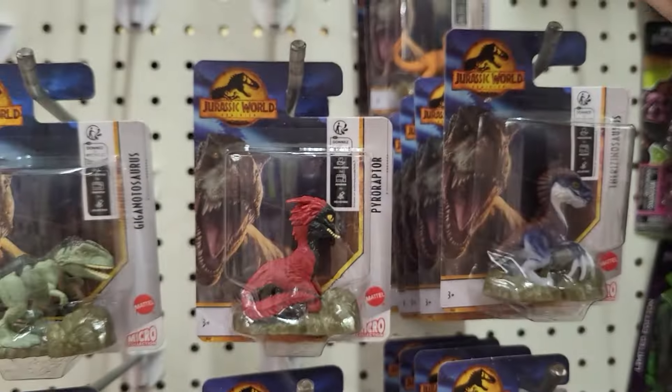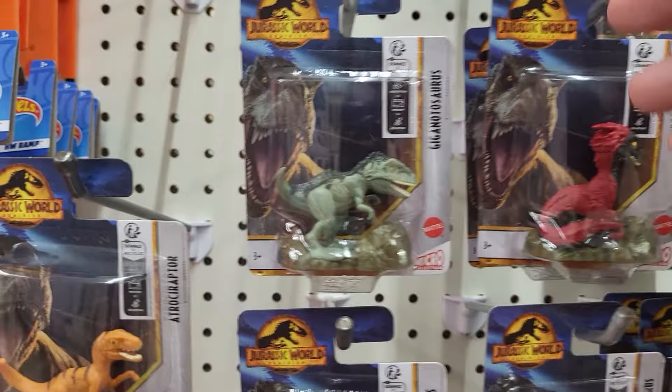It doesn't tell on the back what you can collect, but I think I have 6, 7, 8 of them here.